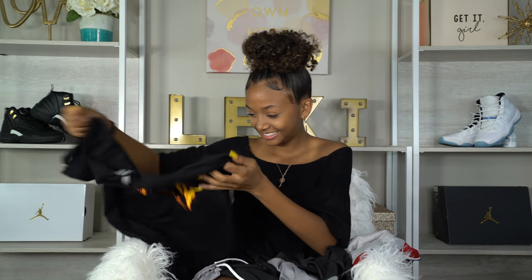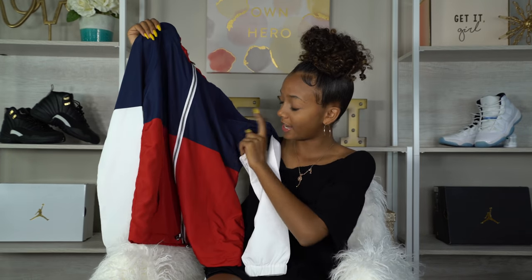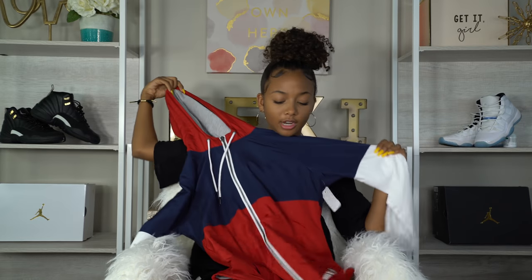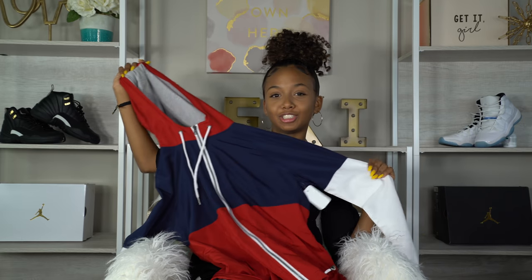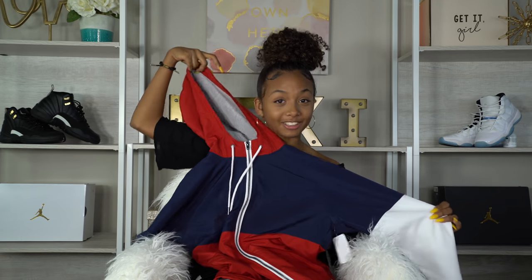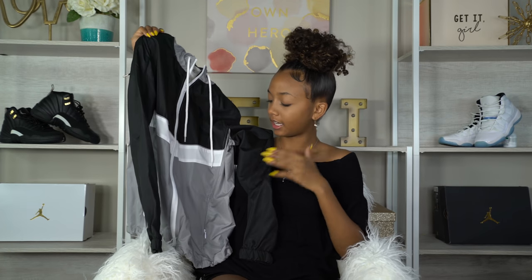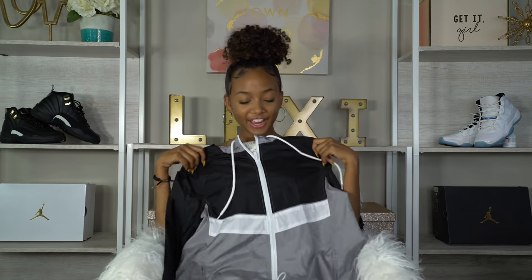From Zumiez I got this windbreaker — it's red, blue, and white. It's super comfortable because on the inside it's like a soft material, and you guys are gonna see why I purchased this later because it matches a couple of my sneakers. Also from Zumiez I got this gray, white, and black windbreaker. This will look really nice with my Cool Gray 11 Lows, just because of the white and the gray.